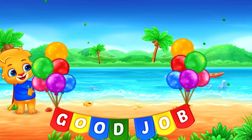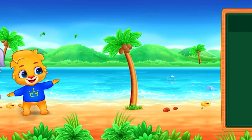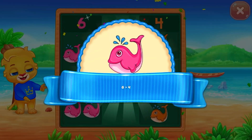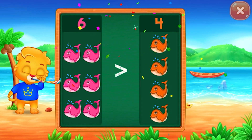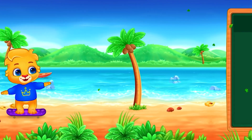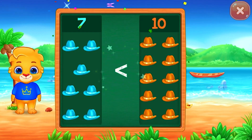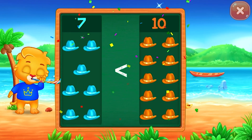Good job! Fishes — greater than! Six is greater than four. Hooray! Less than — seven is less than ten. Hooray!